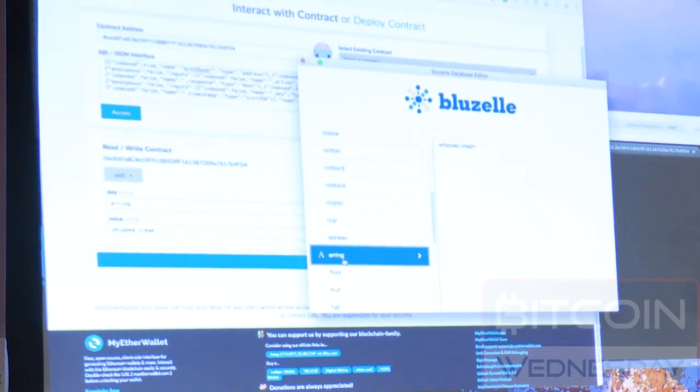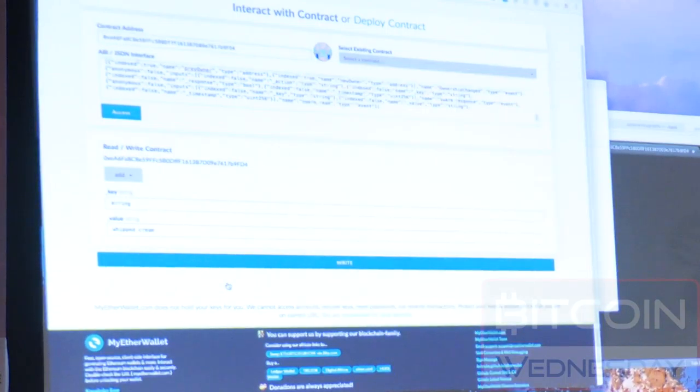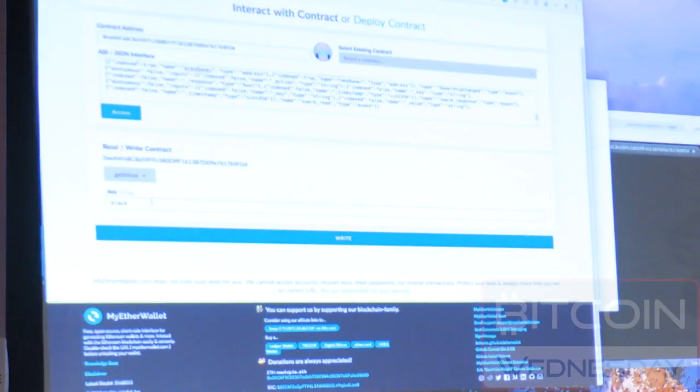There we go. Just to show that this isn't smoke and mirrors, I'm going to change the value. Can I get another value from the audience? Onions — okay. We're going to save this back, and now we're going to read back that value to show that the Ethereum smart contract is indeed able to get that value back.